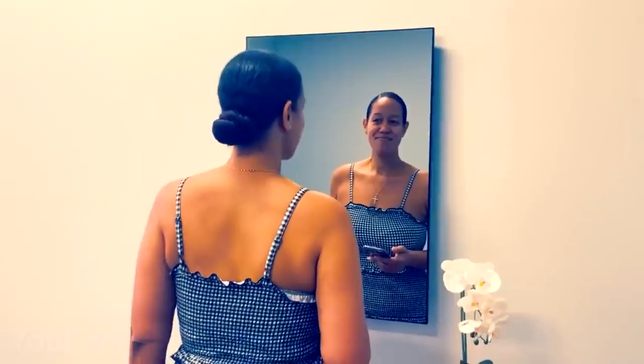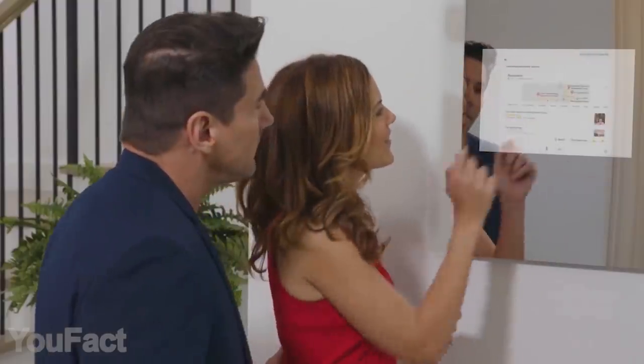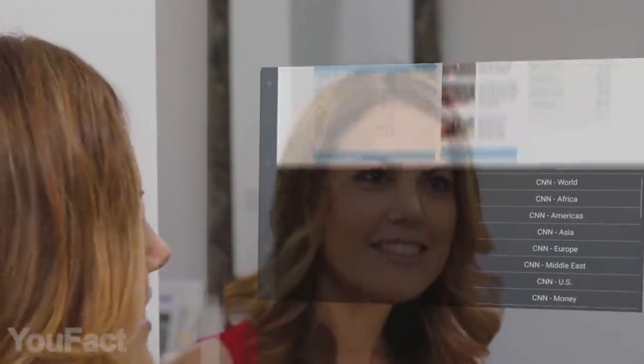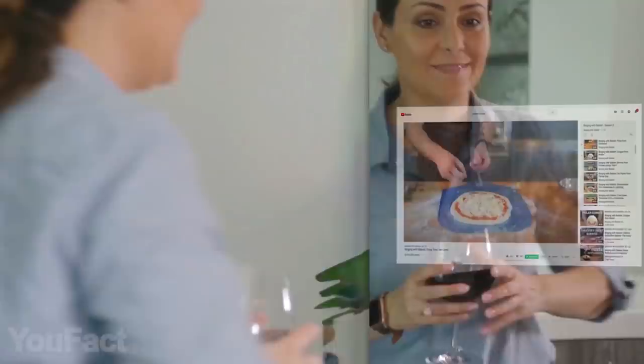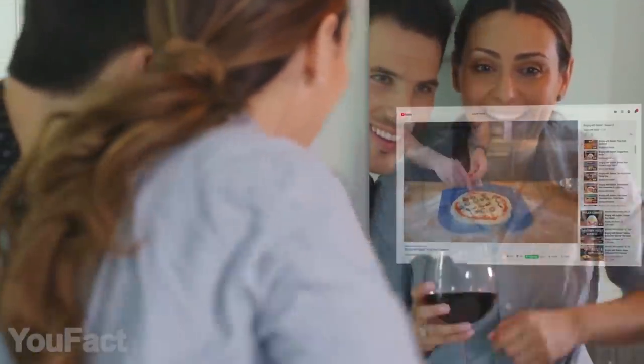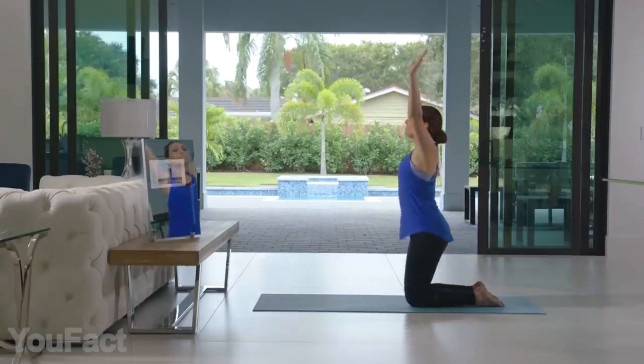Everything's getting smarter nowadays and mirrors are no exception. This one for instance features proprietary touchscreen technology that lets you check the time, weather, emails, and more. Now you can search YouTube's platform directly from the touchscreen display and watch beauty tutorials, to-do videos, workouts, and so on.